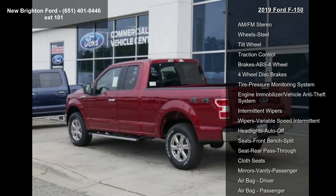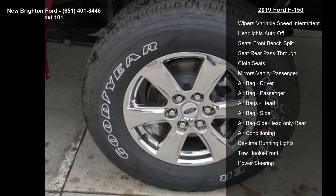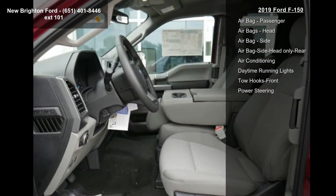Some of the top features included with this vehicle are transmission electronic 10-speed automatic, engine block heater, 4-wheel drive, and AM FM stereo.